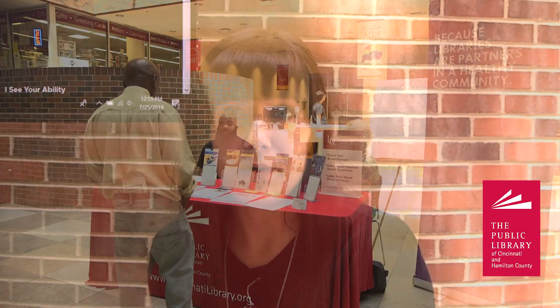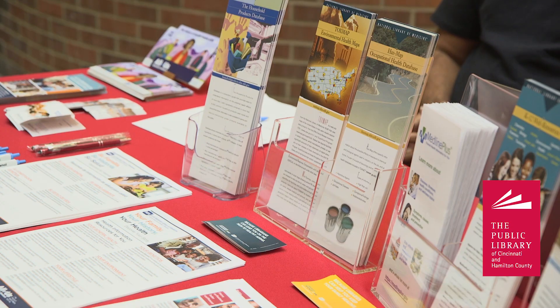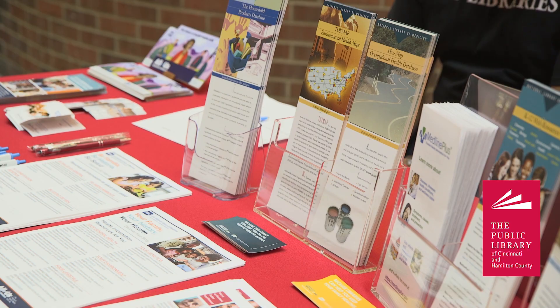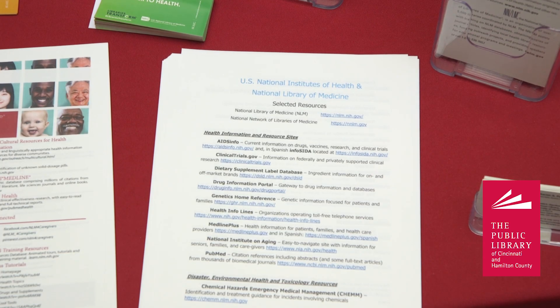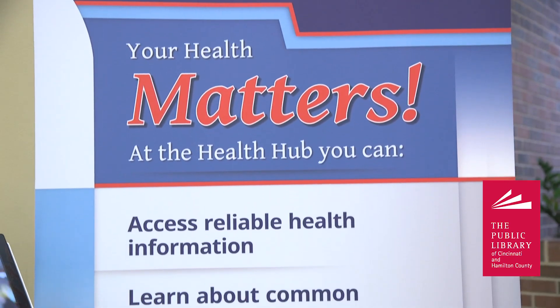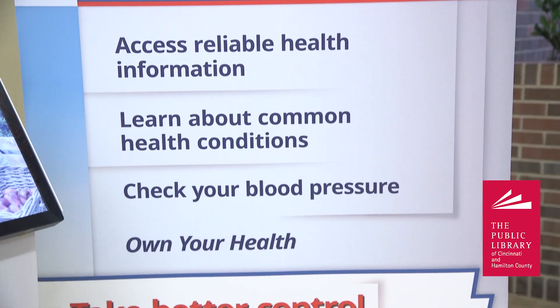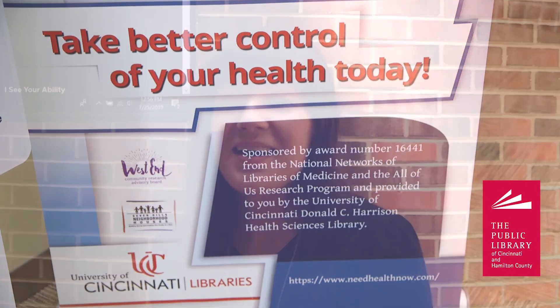Health issues are really complicated, and for a lot of people health care literacy is a big issue. It can be hard to find information that is reliable and trustworthy, and that's understandable. So the library is a good resource to help connect people to both community resources, online resources, and just different information sources that they can actually use to improve their lives.